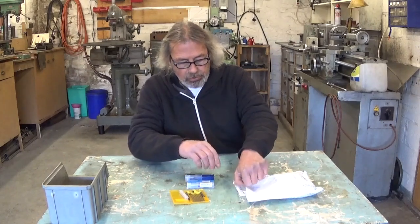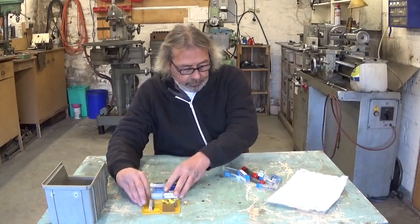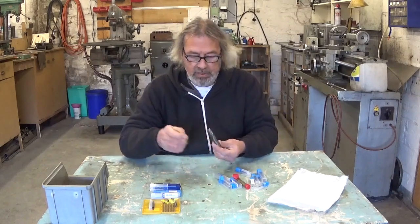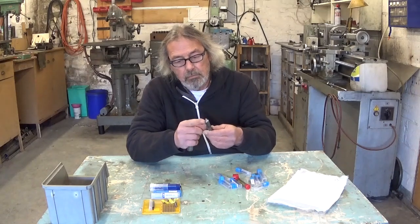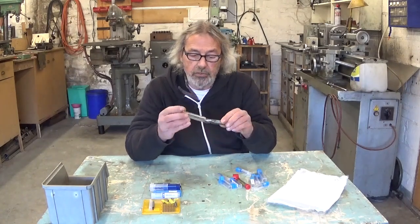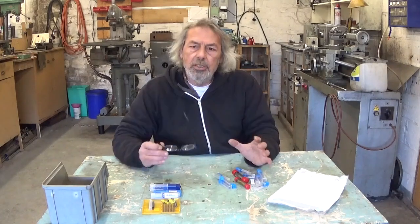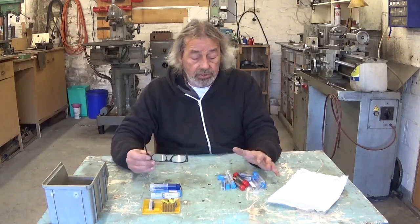Now, the second package comes from Max. And Max sent me also a whole collection of different little end mills. And here is a nice big one — look at this. For my machine, this thing is a beast. Nice and sharp. You can see it's been used, but it's in perfect condition. This one is a three millimeter end mill. I think these things are really cute. So Max, thank you very much. I really appreciate it. I think it's a very generous gift.